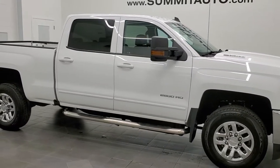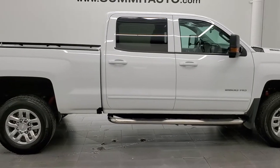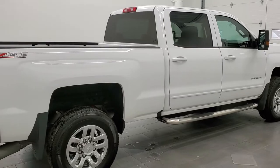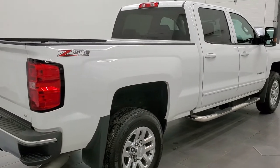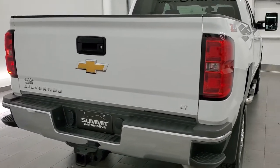This 2016 Chevy Silverado 2500 Crew Cab Short Box is stock number 12201Z. We are here at Summit Automotive in Fond du Lac, Wisconsin, your new and used heavy duty truck headquarters.